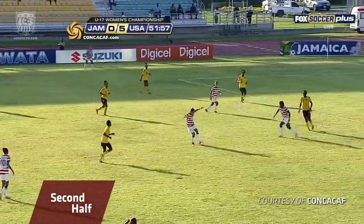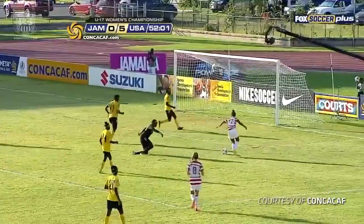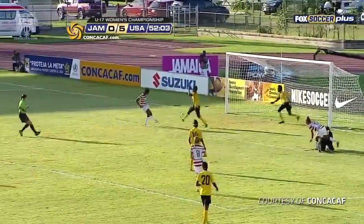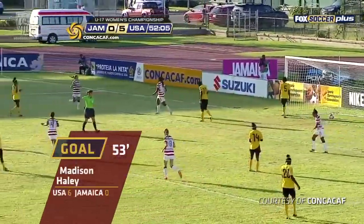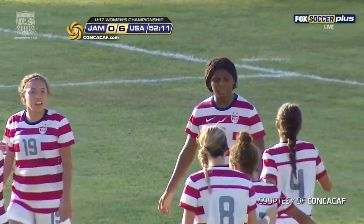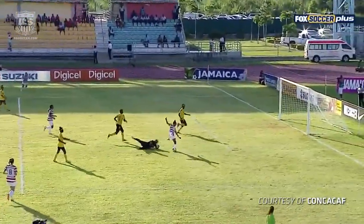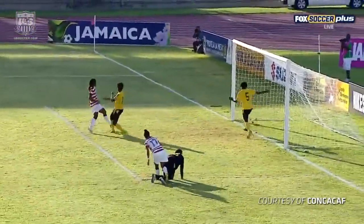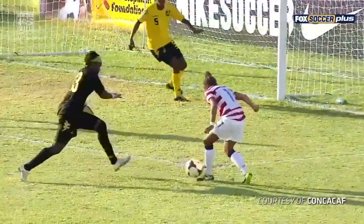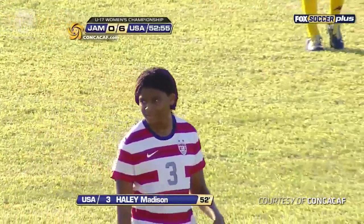Shaw was the MVP of that U-20 Caribbean tournament which put Jamaica — we'll get back to that in a second. It's Pugh, so unselfish, plays it across for Haley, and she has her brace, and it's 6-0 USA. Mallory Pugh making a great diagonal run, first touch gets her in a little trouble, but she has the vision to play a great square ball to Madison Haley, who just has to come in and hit it with the inside of her right foot.